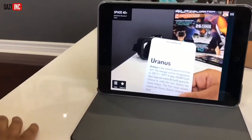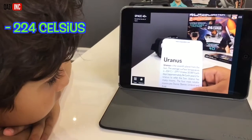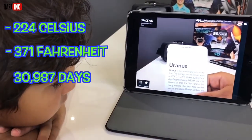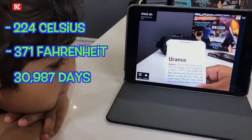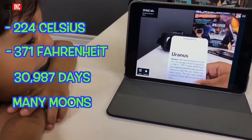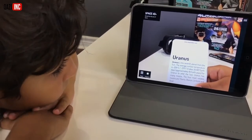This is Uranus. Uranus is the seventh planet from the sun. The average surface temperature is negative 224 degrees Celsius, negative 371 degrees Fahrenheit. It takes 30,987 Earth days, approximately 84 Earth years, for Uranus to orbit the sun. Uranus has many moons. The four most notable moons are Titania, Oberon, Umbriel, and Ariel.